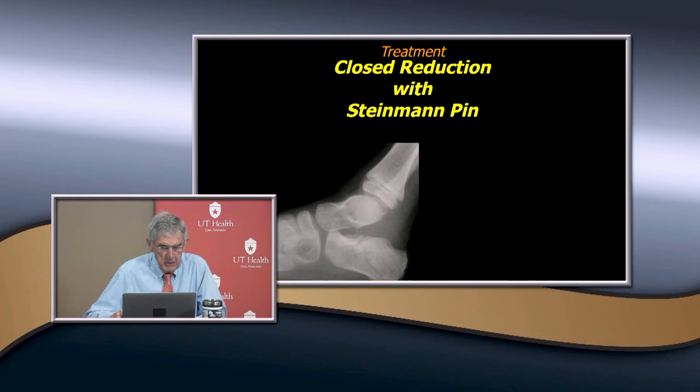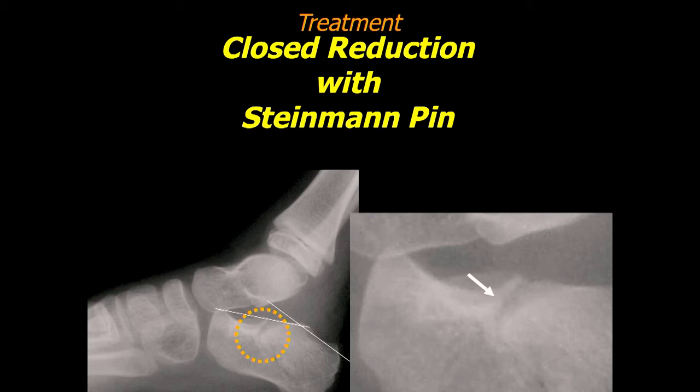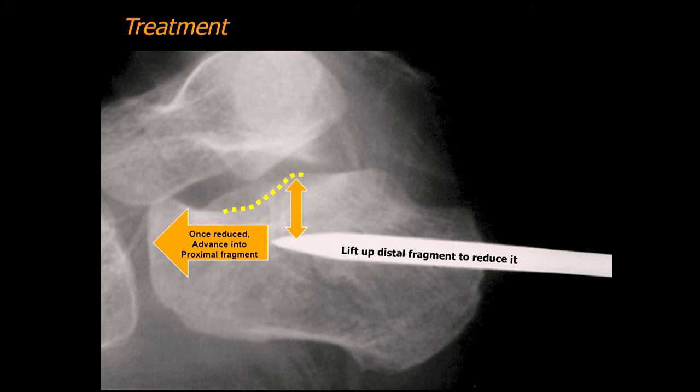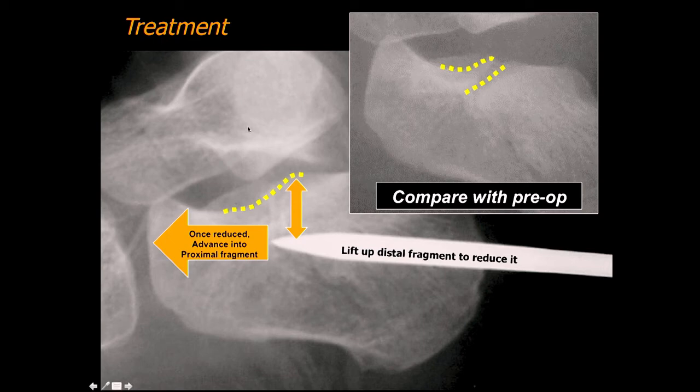Here's a technique you can use if you've got big fragments — Bohler's angle is cut and you can see the fracture goes right through the posterior facet. On CT scan you can see the articular surface is pretty much intact but there are two big major fragments. You can use the Essex-Lopresti technique where you put a Steinman pin in, advance it to the fracture site, lift up the distal fragment to reduce it, then advance it into the proximal fragment. Compare it to the preop — the articular surface is pretty well restored with a good closed reduction.